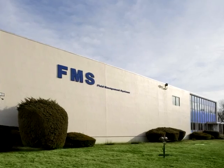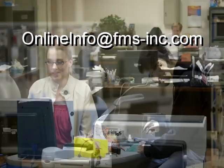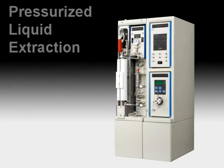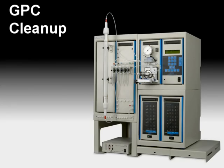Headquartered in the USA, Fluid Management Systems also has an extensive distributor network throughout the world. Please contact Fluid Management Systems today at info@fms-inc.com to discover how our fully automated sample preparation solutions will help your lab to meet its business objectives.